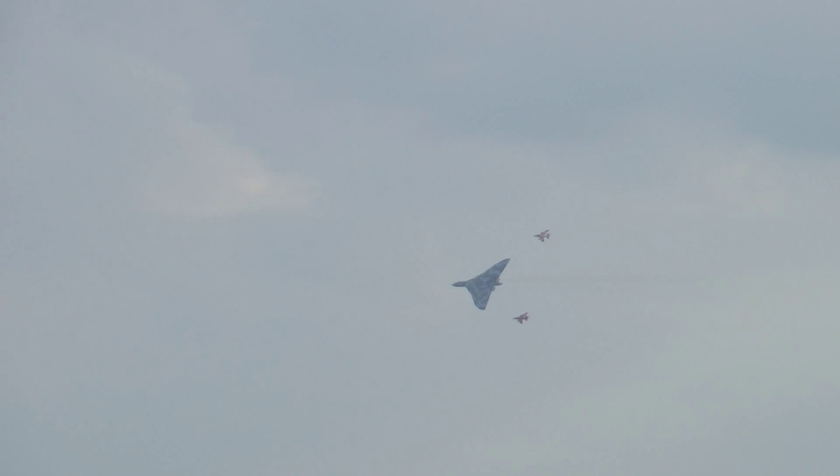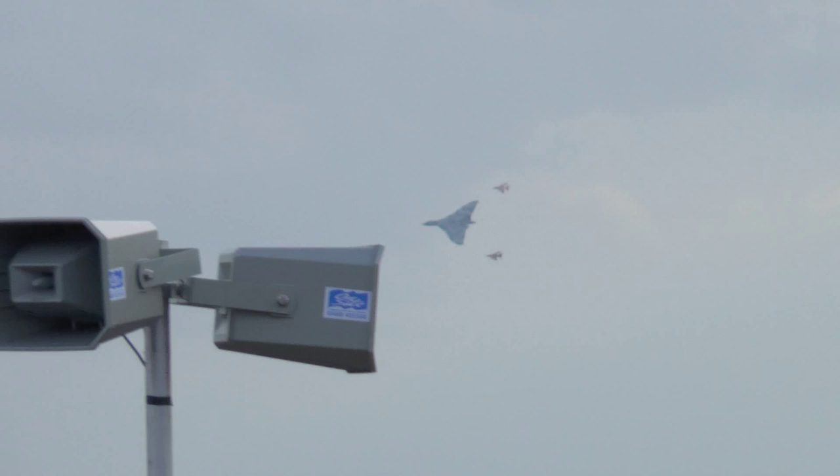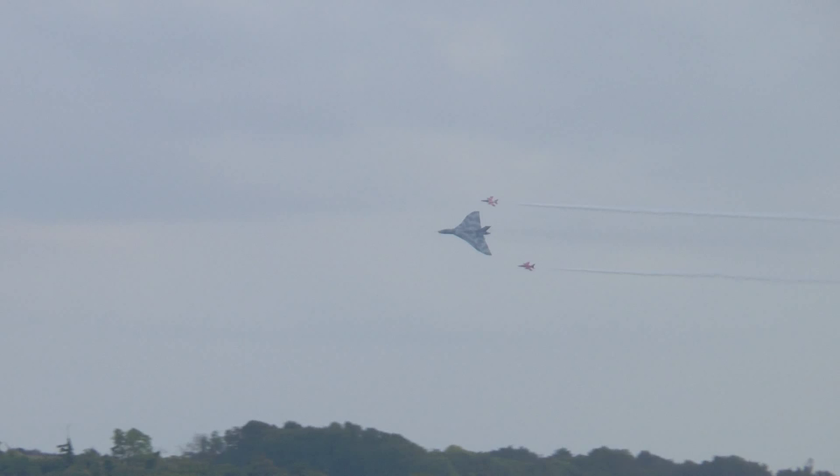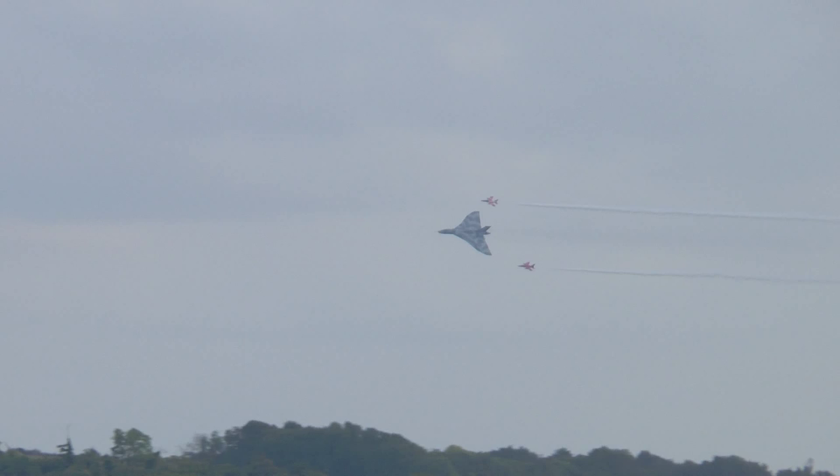Well, to be precise, the Avro 698 tailless delta, which was what developed into the Vulcan. I think we do have a few pieces of paper which Roy Chadwick had drawn on in 1946, the year after the war ended. And the shape that he'd drawn, it recognizably happened. Which is extraordinary.